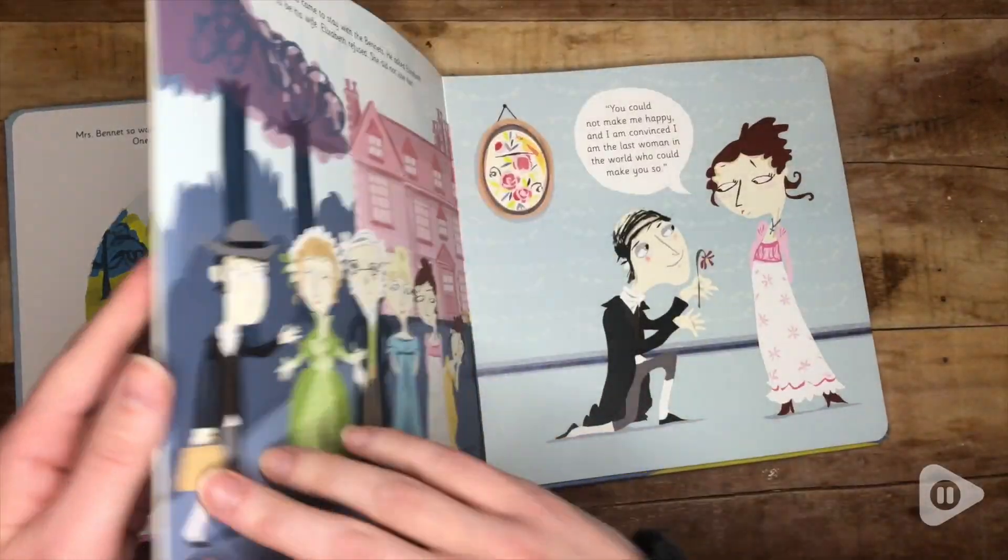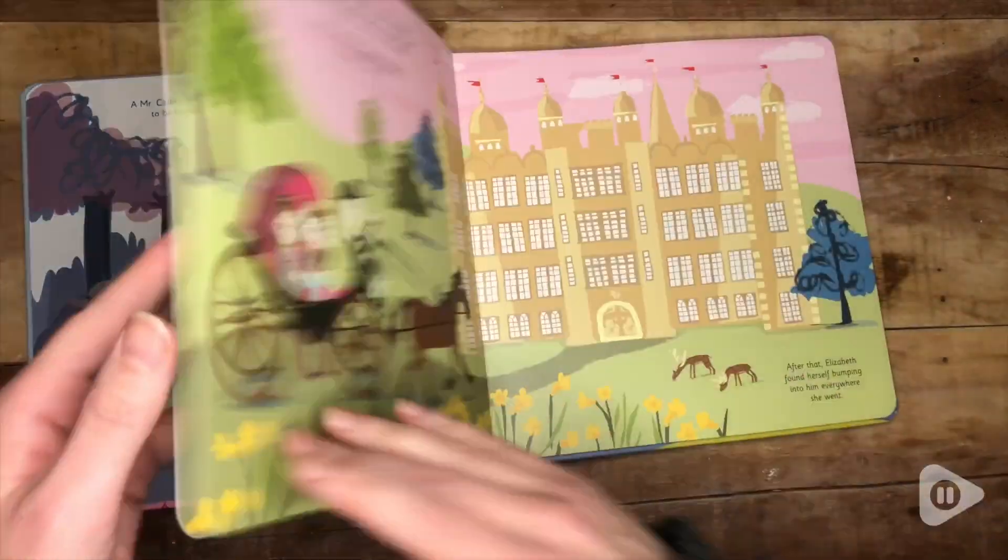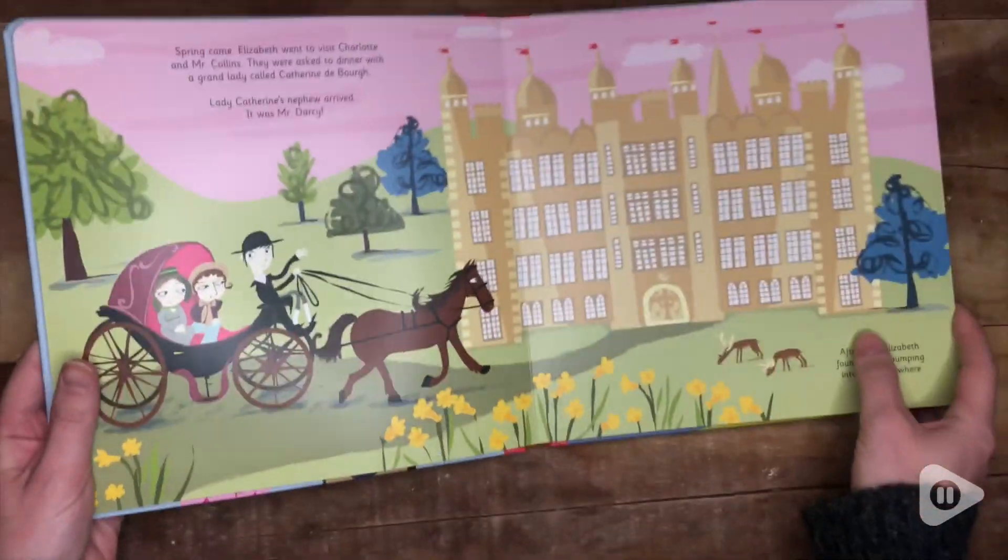This version of Pride and Prejudice says on the back that it's designed for ages three through five, and based on the different wording I would definitely say it's leaning more towards that five-year-old age bracket.